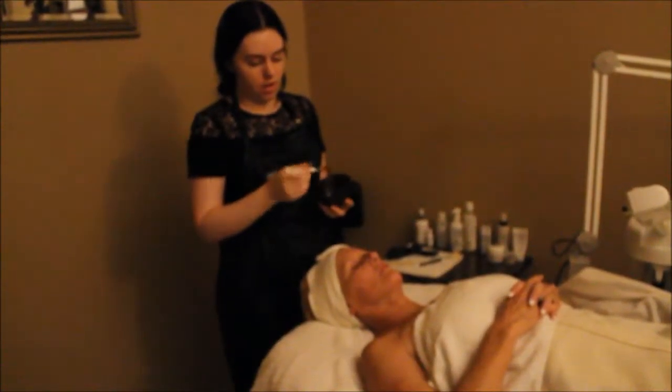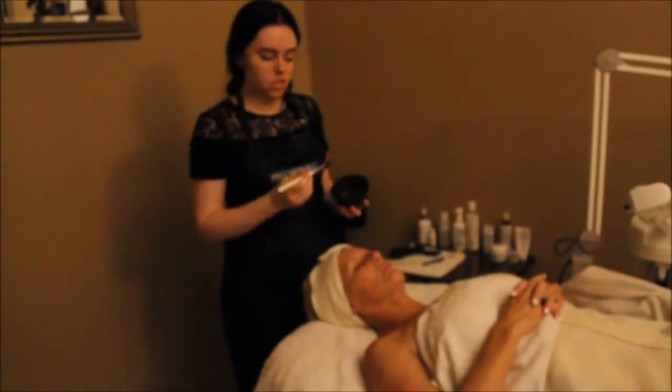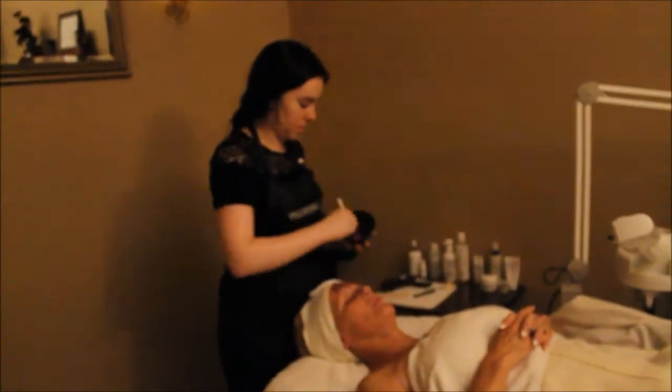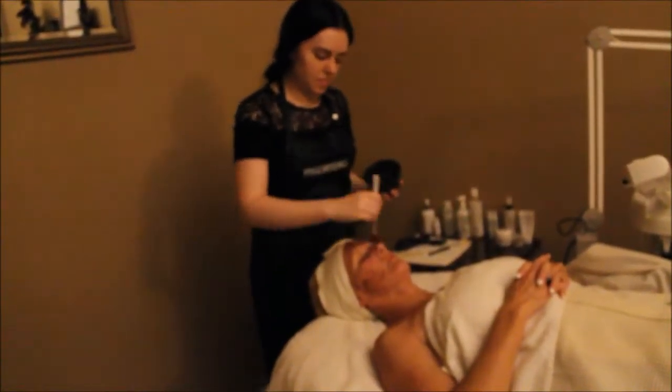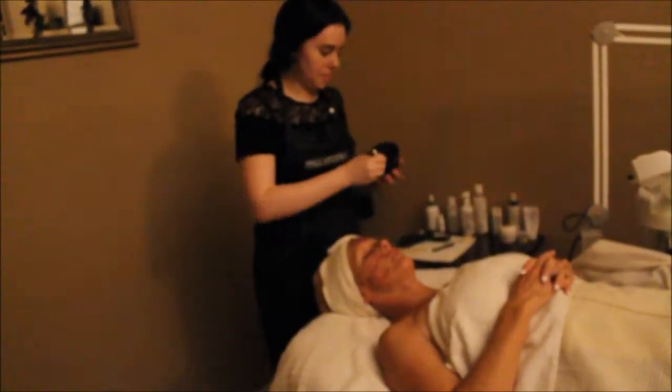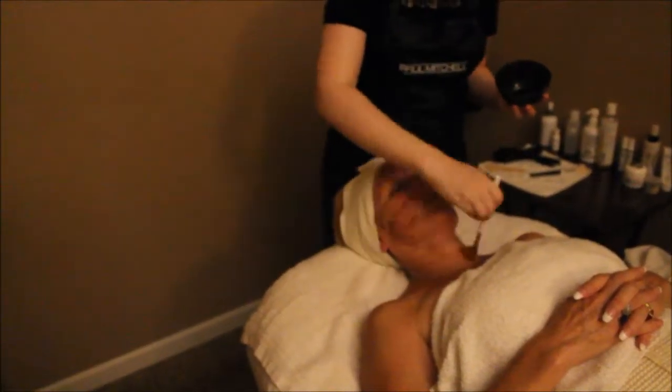I'm going to be applying SkinScript's blueberry enzyme. It's got blueberry, which is a very high antioxidant fruit. It's also got a lot of enzymes, so it's going to be really great for anti-aging and really good exfoliation.